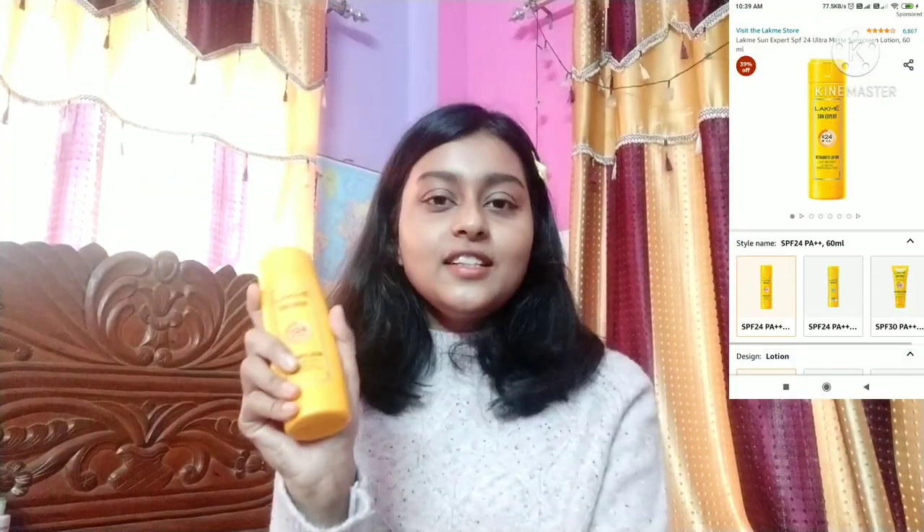I always use sunscreen — even when going to a wedding or the market at night. Let me show you this: Lakme Sun Expert SPF 24 PA++. This is my childhood sunscreen. When I was in class 7 or 8, I used to use this a lot. I had no idea about SPF or PA ratings — I just went to the local shop and asked for a sunscreen that suited me, and this is what I got.